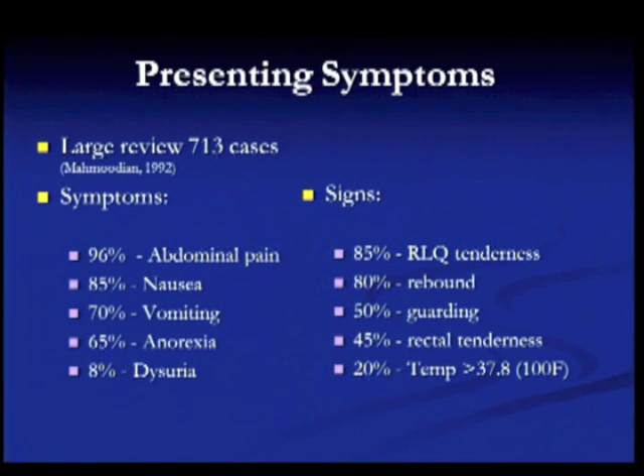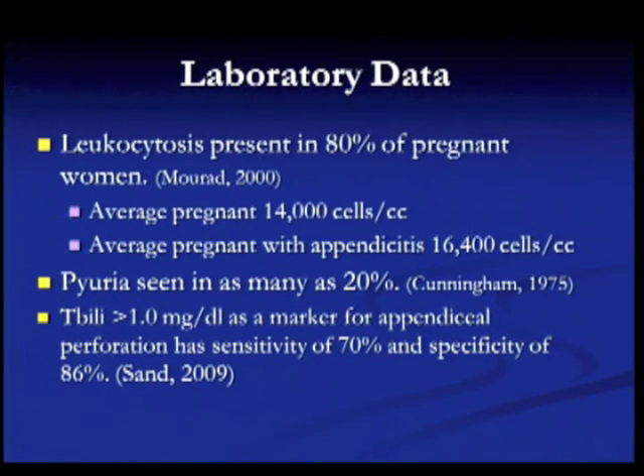About 20 percent of patients will complain of right upper quadrant tenderness instead of right lower quadrant tenderness. Rebound is common, as is guarding. Interestingly, very few patients are going to have a high fever — only about 20 percent will have a temperature over 100 degrees, and we don't really understand why that is the case.